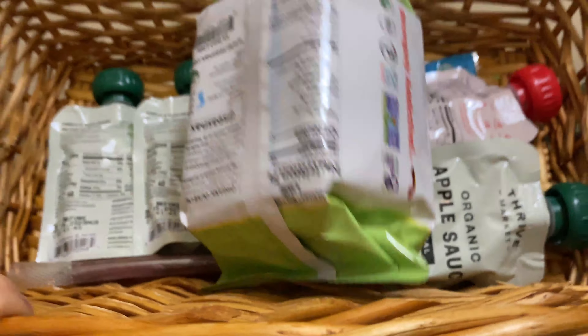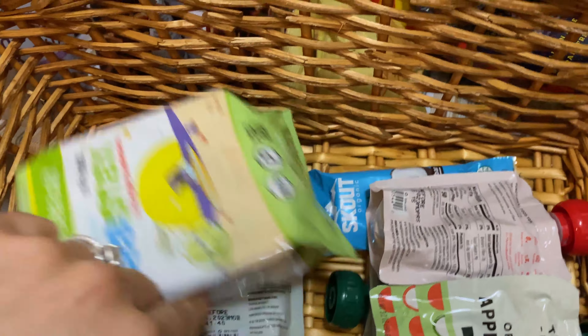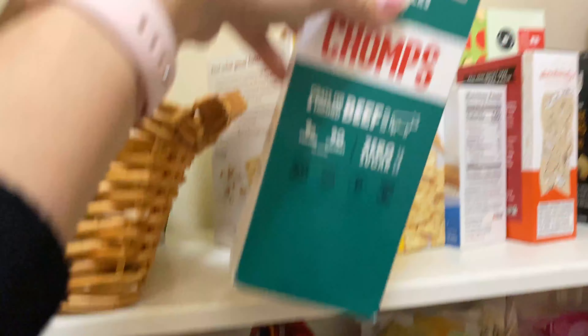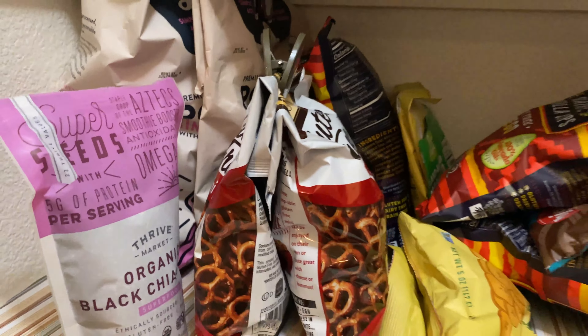This is like a little snack basket. So these are things like applesauces, our sea snacks, different bars for the kids. Like these beef chomps, beef sticks — I'll usually throw those in there.